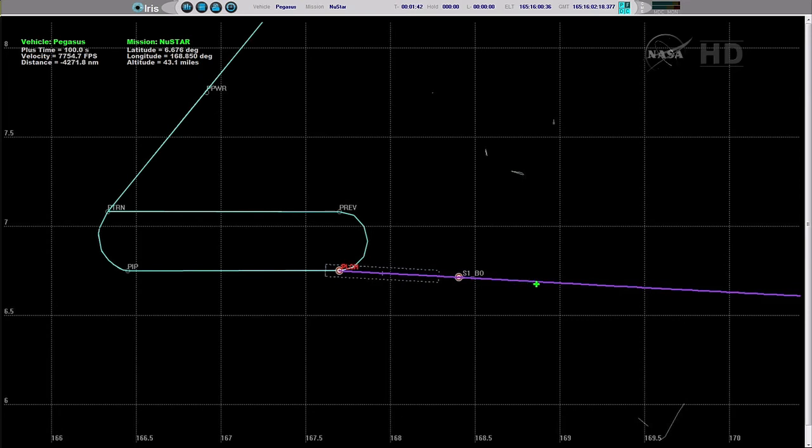Attitude remains nominal during Stage 2 burn. Stage 2 will last approximately 70 seconds. Attitude nominal, power buses remain strong. Stage 2 TVC operating nominally, controlling the flight of the vehicle during Stage 2 burn. Vehicle flight path remains nominal. Stage 2 TVC voltage is nominal.